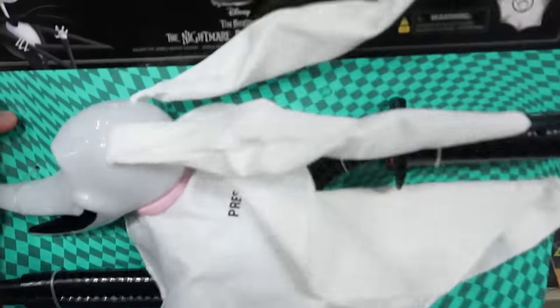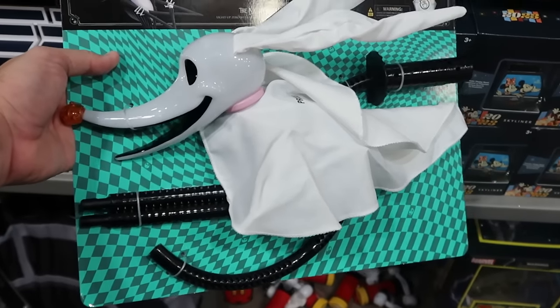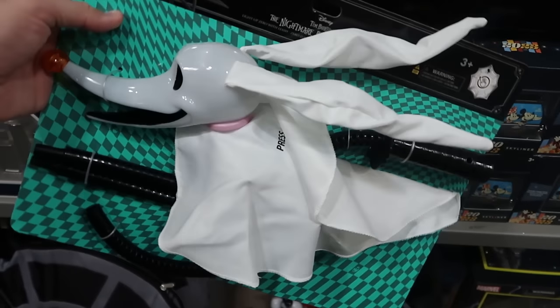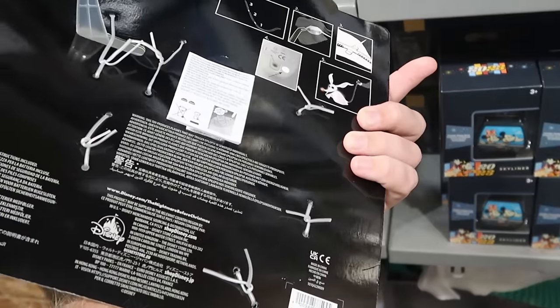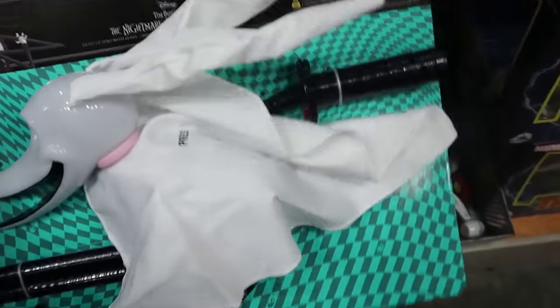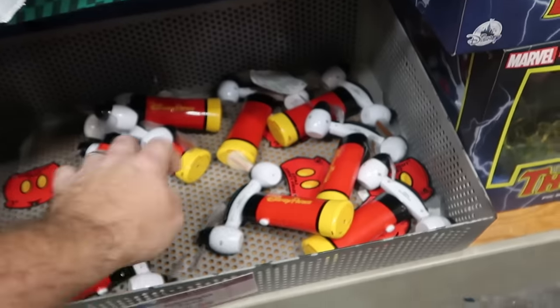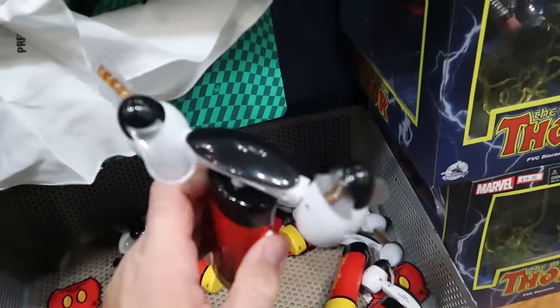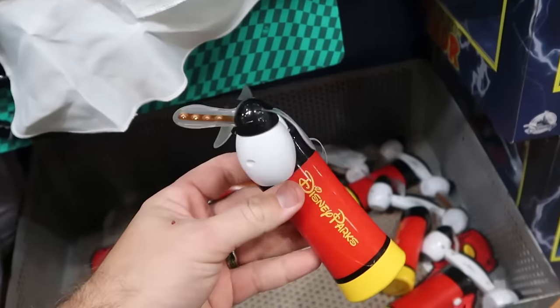Down here they have Zero from Nightmare Before Christmas — he actually lights up and comes with a huge attachment and a button to turn him on, so you can pretend he's flying. These are $15 marked down from $28, with a good selection available. Here are some little fans for the kiddos at $10 a piece, though the batteries seem to be dead in the display ones.